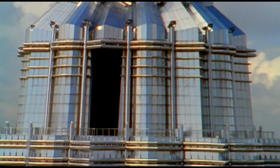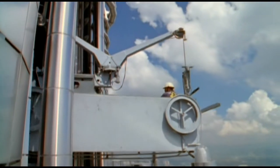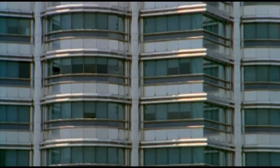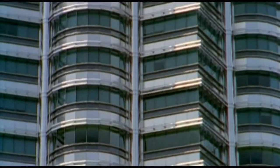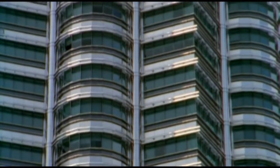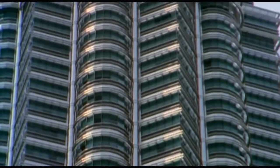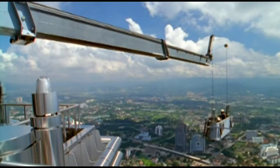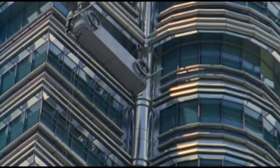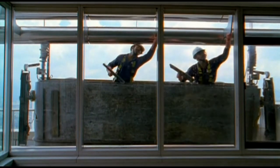At the extreme height of the Petronas Towers, feats of engineering are required for even the most mundane tasks, like keeping 34 acres of glass and stainless steel clean. The work never stops, since it takes three months to wash each tower just once.